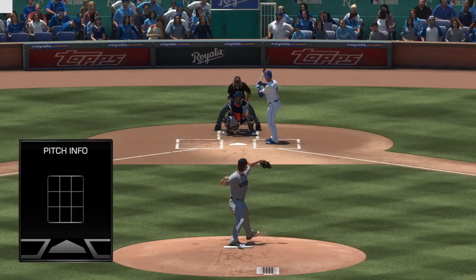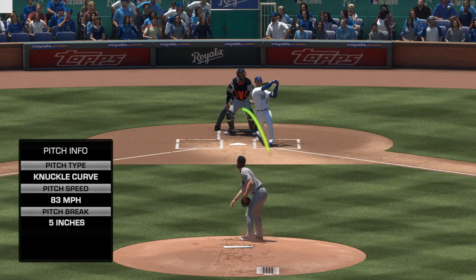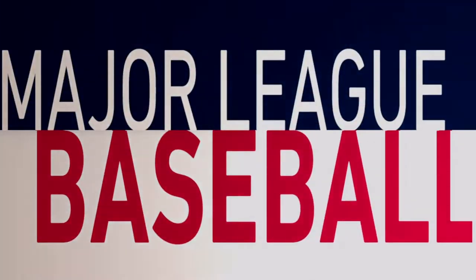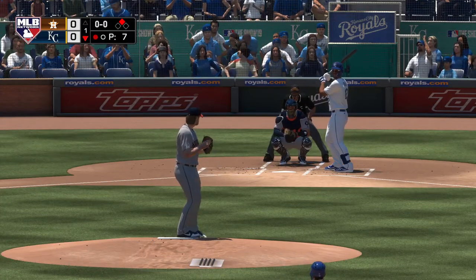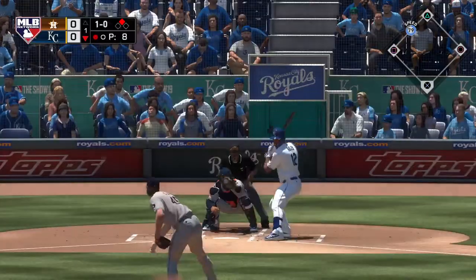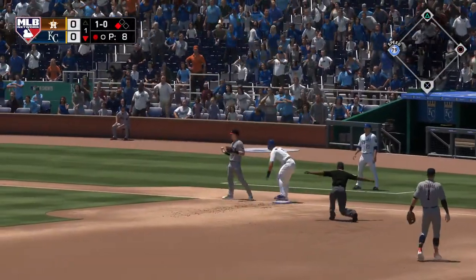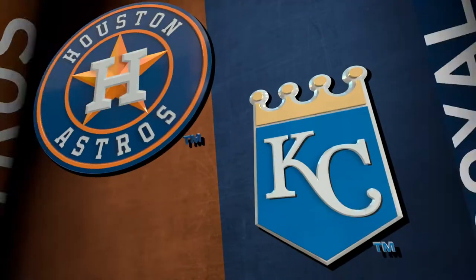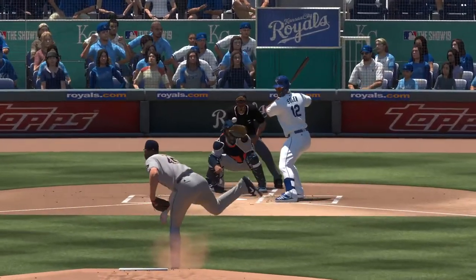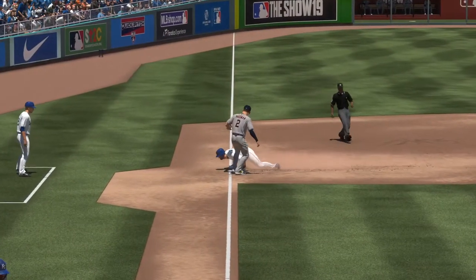Now we'll see if the guys behind him can get him in. In is Jorge Soler. Pitch is high, the throw is not in time — pretty close but he got in there safely. How about that for making something happen? First he rips a double, then on the very next pitch he swipes third, just showing what kind of offensive weapon he can be.